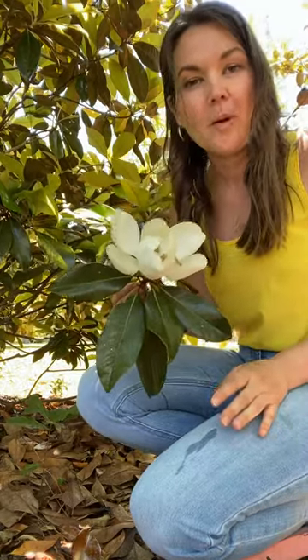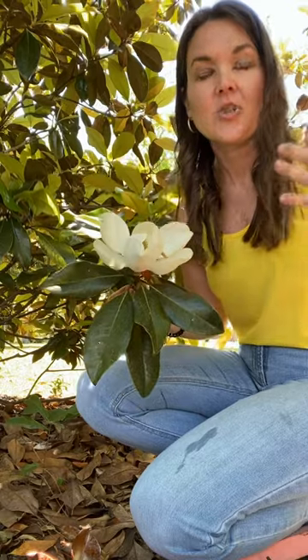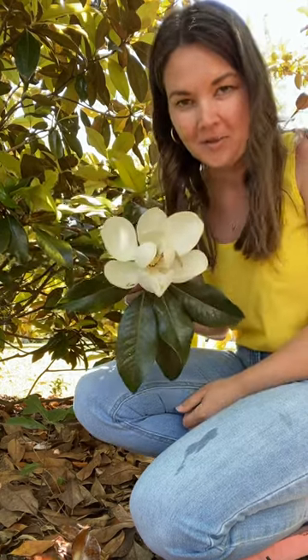If you want to plant one of these in your home, make sure you're in the right size for your space. They come in dwarf versions and extra extra large versions. Generally, they kind of have a pyramidal and wide shape to them. They have glossy green leaves and just the most beautiful blooms you can ever imagine.